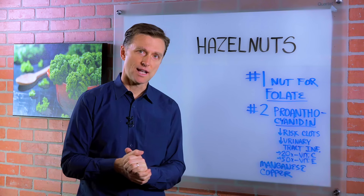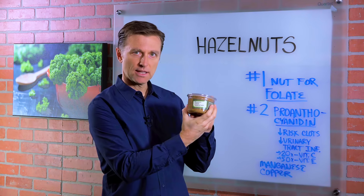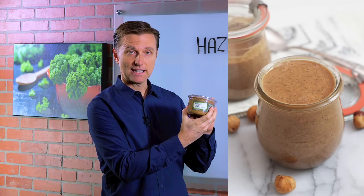Hey guys, we're going to talk about hazelnuts. I love the hazelnut butter. You can get this with celery on a ketogenic diet.